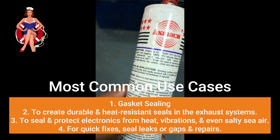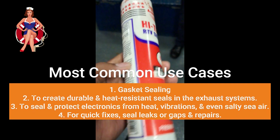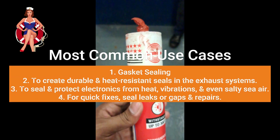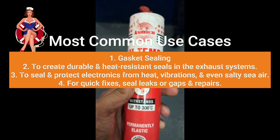Exhaust Systems: Ships have powerful engines, and these engines produce a lot of heat, especially in the exhaust systems. High-temperature RTV silicone is used to create durable and heat-resistant seals in the exhaust systems, ensuring they can handle high temperatures without falling apart.